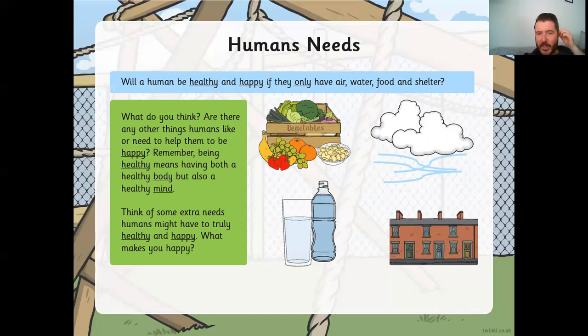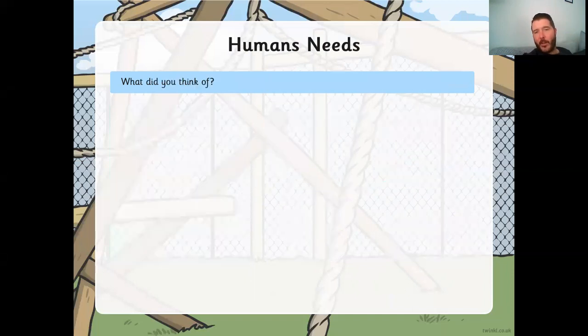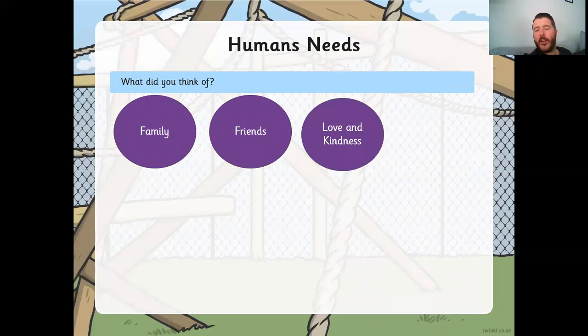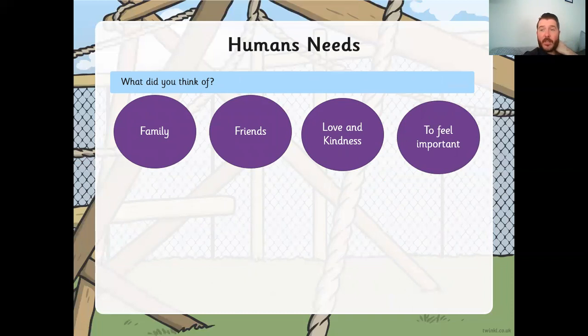Think of some extra needs humans might have to truly feel healthy and happy. What makes you happy? Here are some I came up with. Family — we need our family to keep us happy and healthy; we love our family and that love is very important. We need our friends — they give us someone to play with, help us not feel lonely, help us to exercise, and make us feel wanted and needed. We need love and kindness from others. And we need to feel important — we need to feel that our opinions and thoughts matter.